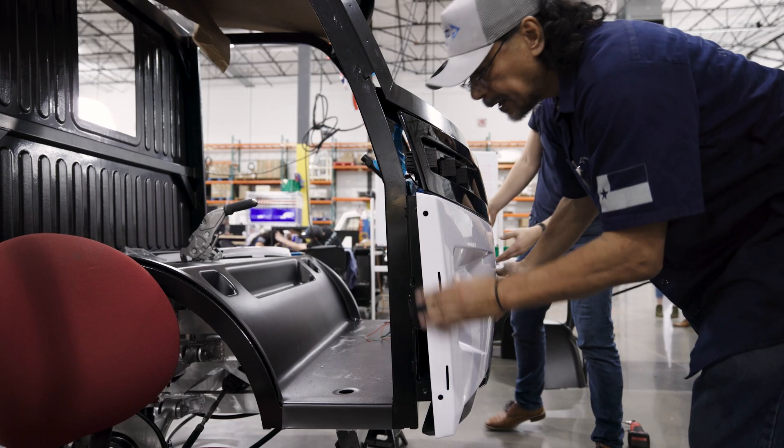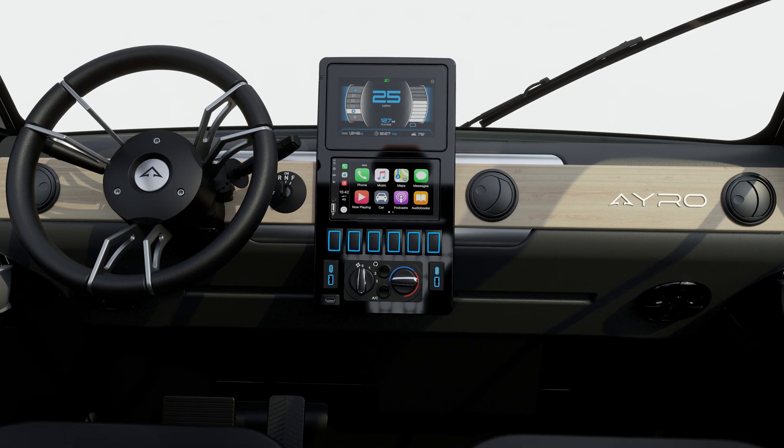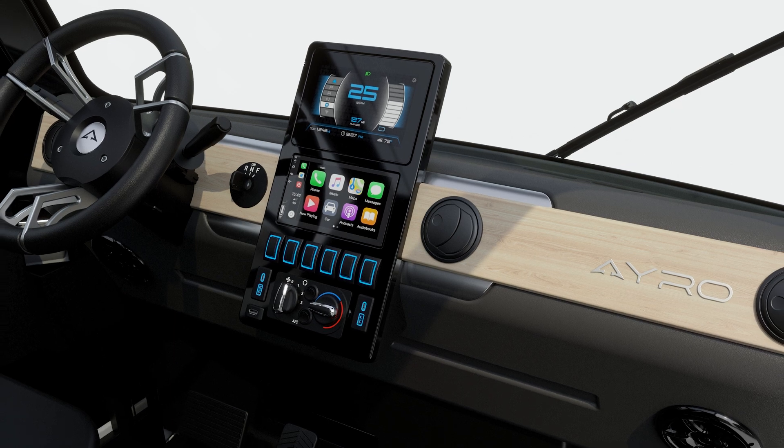What we're doing at Arrow is bringing an unprecedented level of technology to an industry that previously had been fairly low-tech, and creating a product unlike anything anybody else has ever seen.